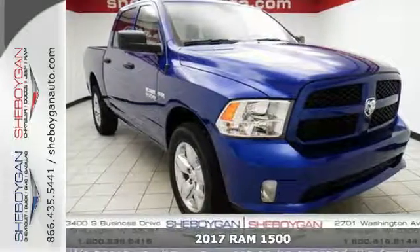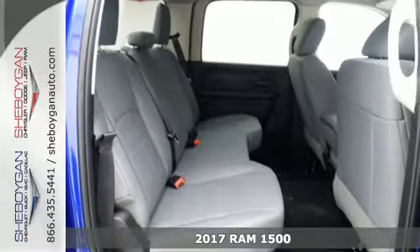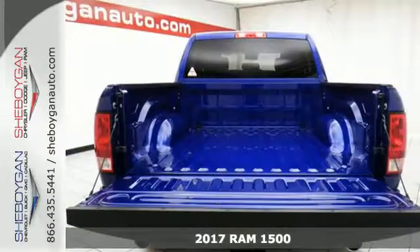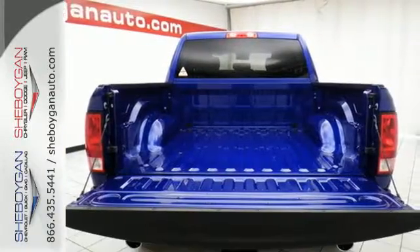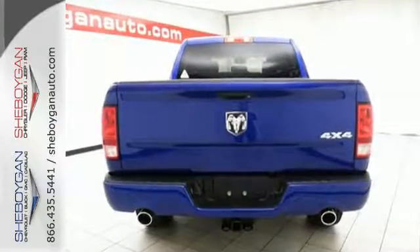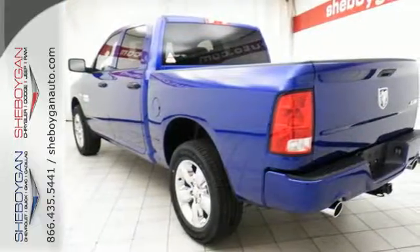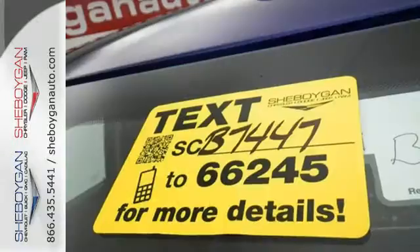It's a 2017 Ram 1500. Here, working hard doesn't mean you can't be comfortable. This 1500 has an interior designed around you for superior comfort while maintaining the durability to withstand the daily wear and tear. You'll find a tilt steering column, audio input jack, and media hub to help make the drive truly yours.